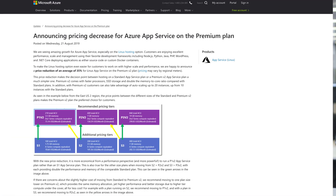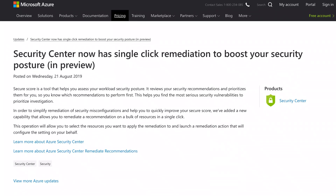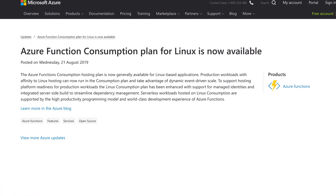The show this week has the following scrumptious sections of cloud: the premium plan for Azure app servers gets a knock downwards, Security Center single-click boost, and Azure function consumption plan for Linux is finally available.